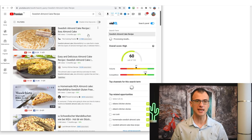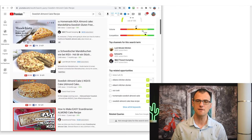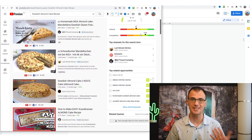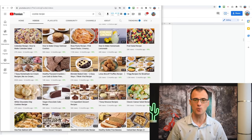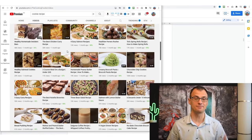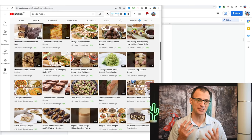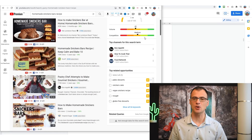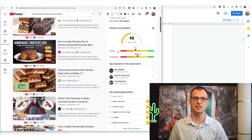Let's look at 'Swedish Almond Cake Recipe.' Searching that keyword, we've found a good one — volume is 47 and competition is low. Low competition means even a new channel making a video on that topic has a pretty good chance of ranking in the first five to ten results on YouTube search and getting free traffic. For the purposes of this video, let's go with the keyword 'Homemade Sneakers Barz Recipe' — I've always liked sneakers. The competition is medium, which is totally okay for new channels.